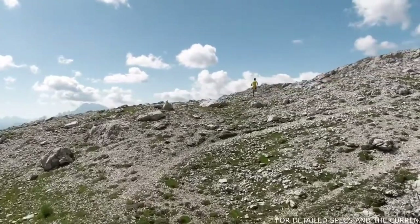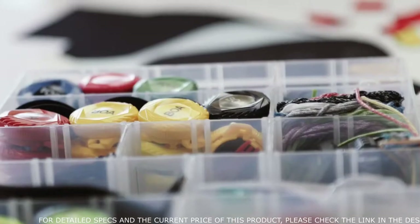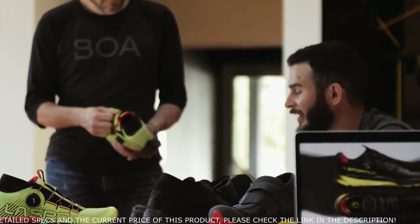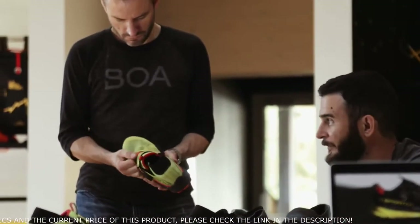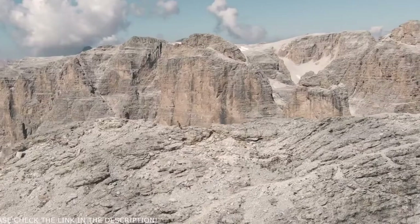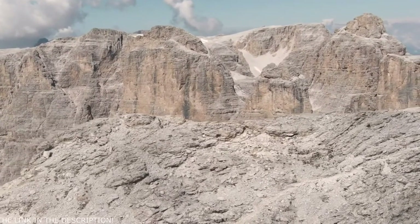Our goal at BOA Technology is to bring fit to the next level — to partner with brands like La Sportiva to create new concepts where we can wrap around the foot and create a much more precise fit. For us, it was super interesting to work together with BOA because we had the possibility to get the best out of the collaboration between their development team and ours.